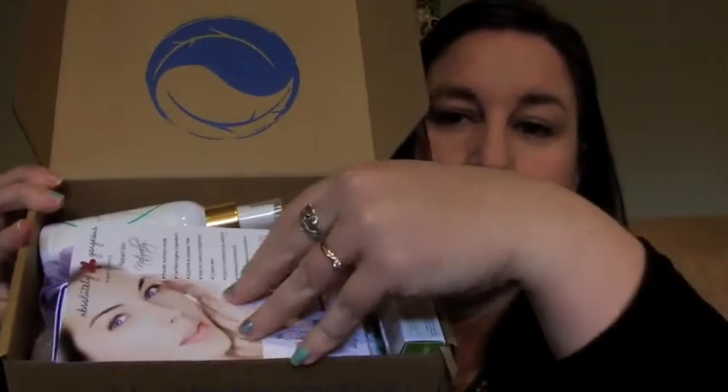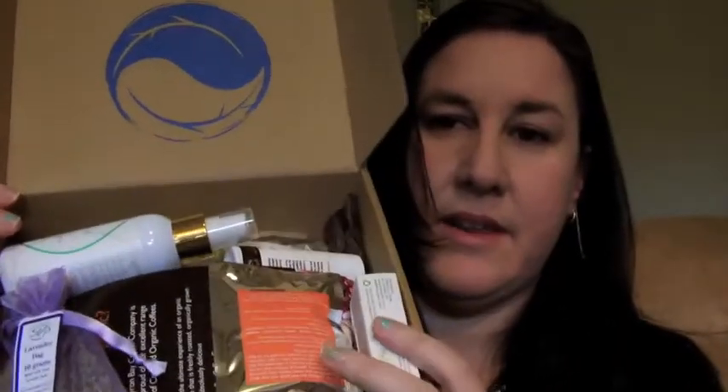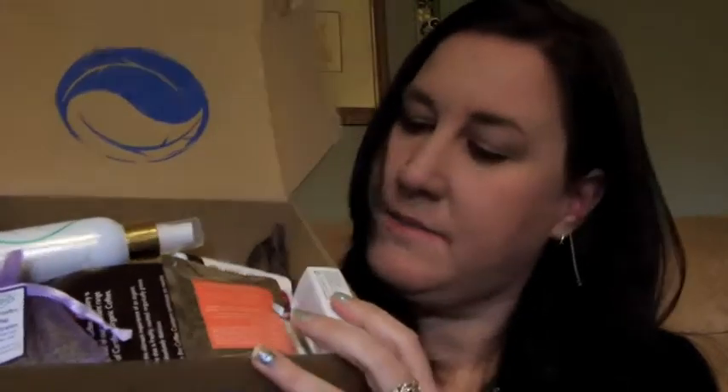I'll show you what the box looks like. You get cards and a whole assortment of things. It's not limited to beauty or food — they always give you a fantastic mix. It is a surprise every month, and I think it's my favorite sample box because there's so much variety.